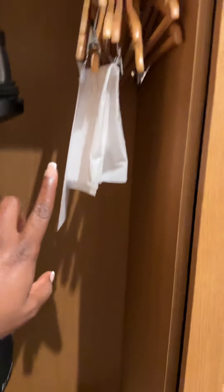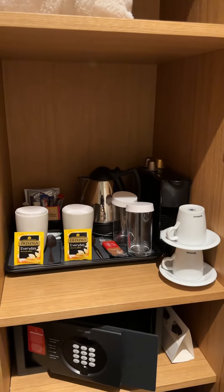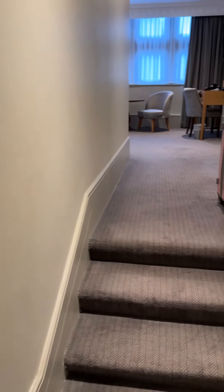Just some hangers, in case you want to hang your clothes. On the other side are just fresh towels or robes. And in case you want to make yourself tea, yada yada yada — the safe box and everything is here, and then there's a small space here.